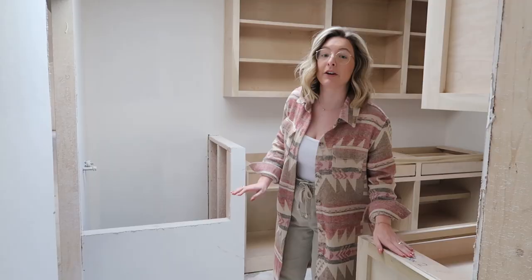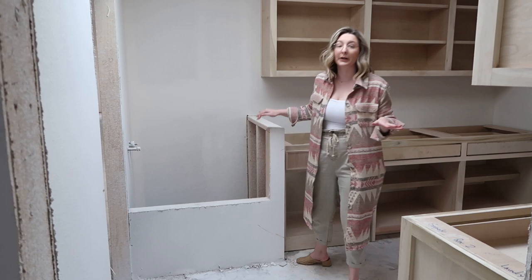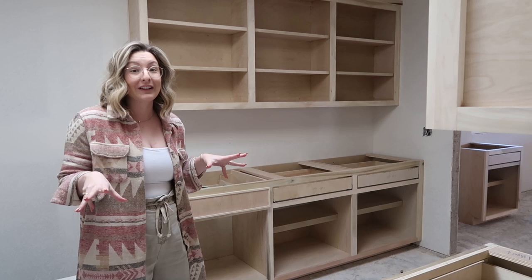Here is our laundry space. I went ahead and splurged and did a dog wash, which I'm primarily planning to use for plants as well — we have so many plants in the house. The tile in here is really pretty and we did everything in the laundry in green — it's very bold, we really went for it in here.